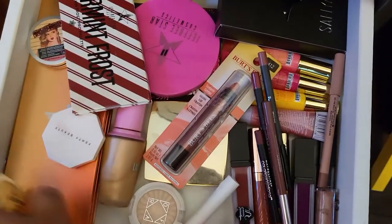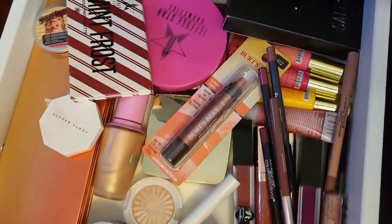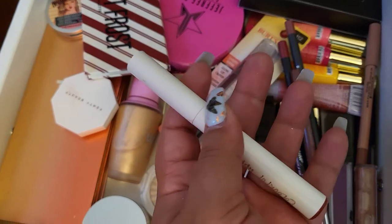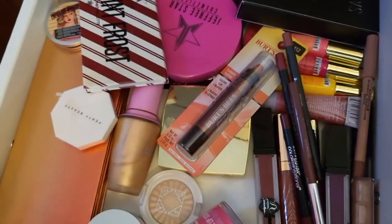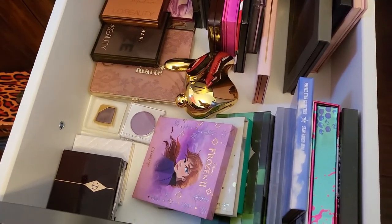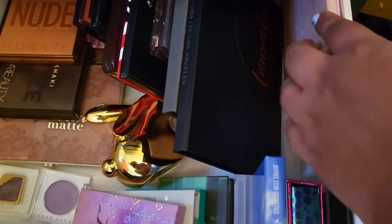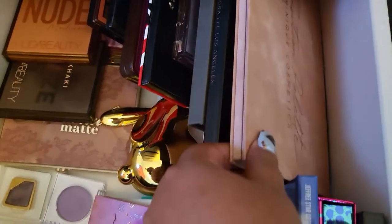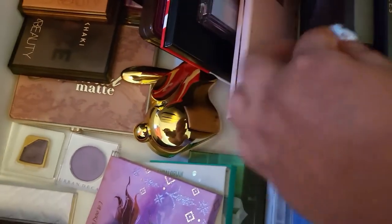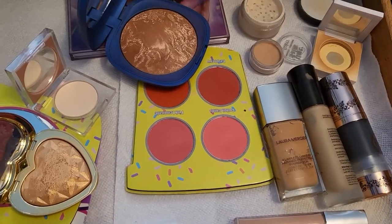I'm not sure about a lip liner, but I know I want the ColourPop Lippie Stick. For eyeshadow, I want to pull one from my collection — oh yes, let's do the Huda Beauty Miracle Retrograde palette. I haven't played with that one in a while and I'm excited to try it.